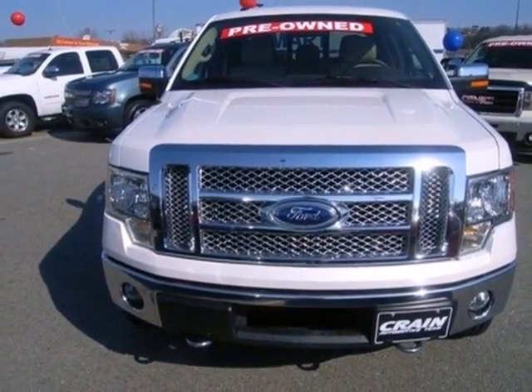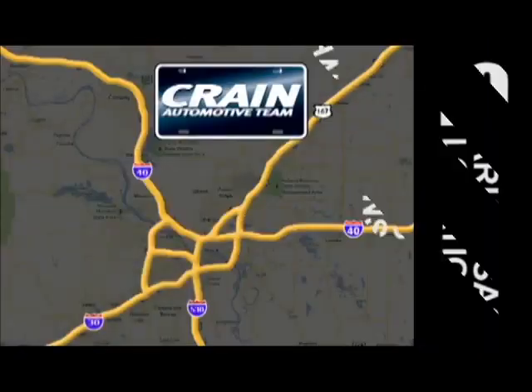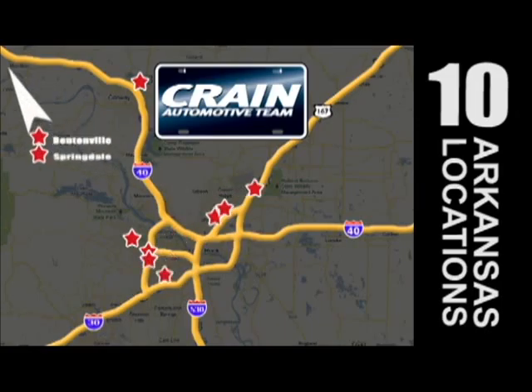Come on in today and see it for yourself. Visit us anytime at craneteam.com. The Craneteam's got them!